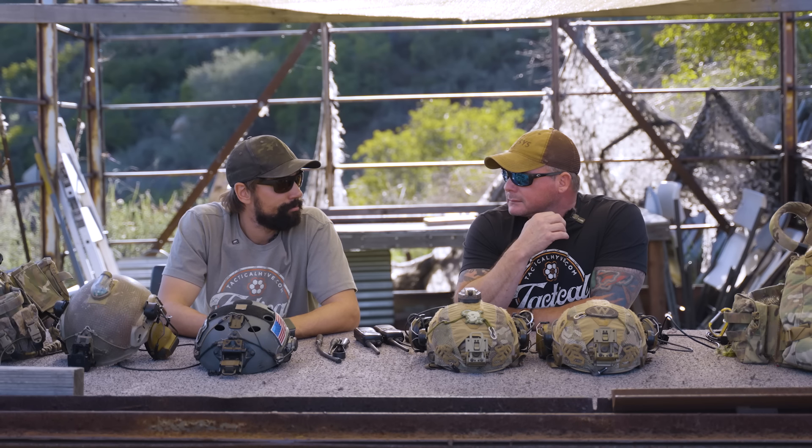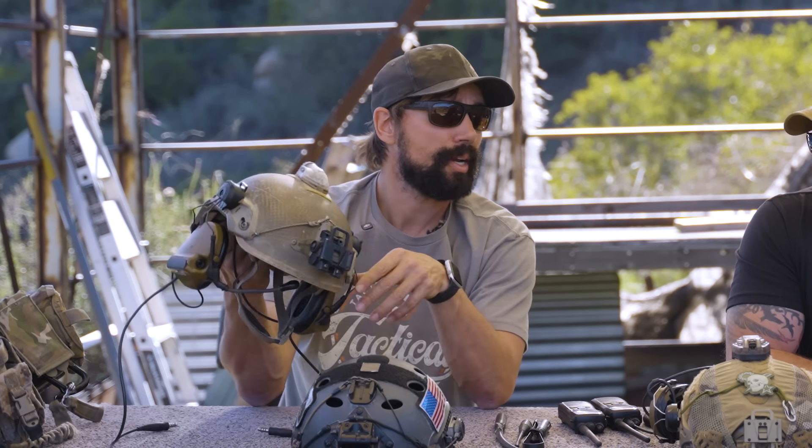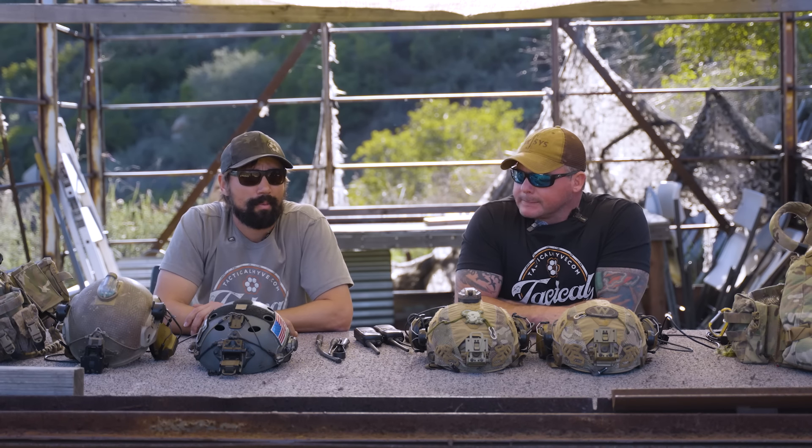Any comms is better than no comms, unless you're crowding the net with unnecessary communications — which negates the advantage in the first place. As far as how we set up our comms, it did evolve rapidly. In the Navy we ran Peltors and Sordins for quite a while. These Peltors here are very old but they still work great. When we started running the rail systems, that was kind of the first gen we went with.